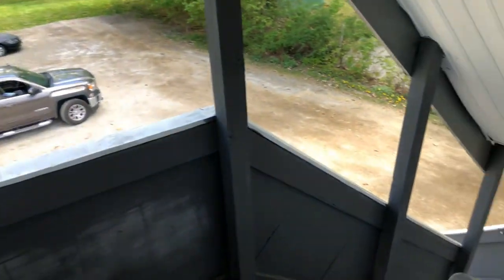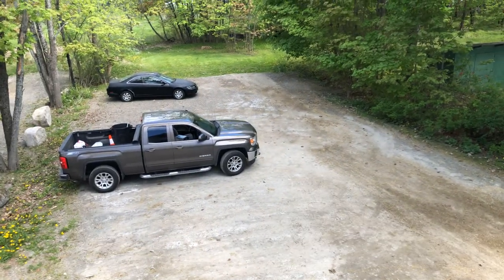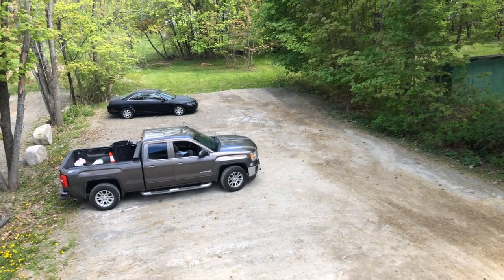Comes out into a set of stairs going down and the parking lot out there. That is 15 Park Street, Apartment B. Thank you.